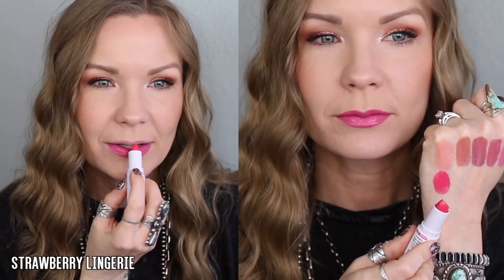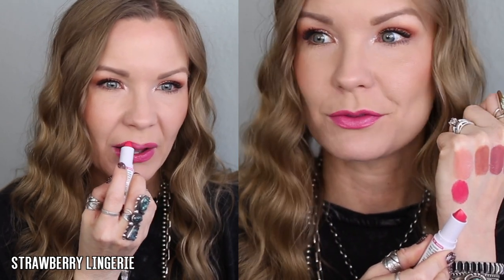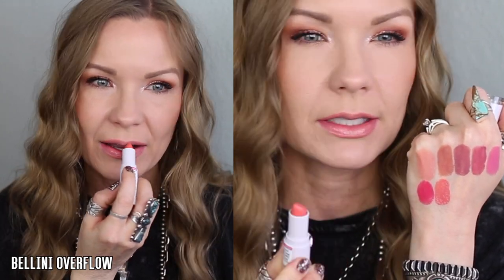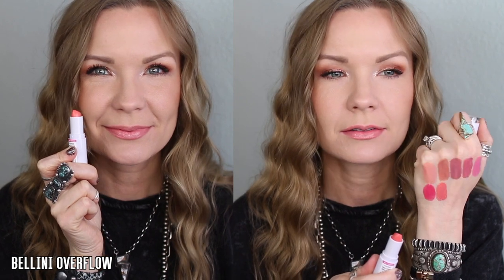This one is 'Strawberry Lingerie' and it is a pinky coral, a bright shade — pretty neon — but for warmer months this will be so fun. Super glossy, flattering on the lips, a really fun shade. This one is 'Bellini Overflow' — now this one does seem to be clinging to some dry patches on my lips, but my lips are getting pretty dry from swatching a lot of lipsticks. So if you get this one, definitely exfoliate your lips before wearing it. It's a bright peachy shade.